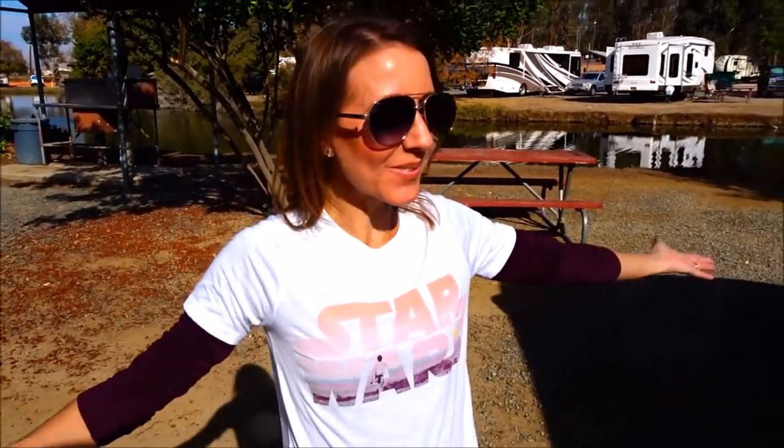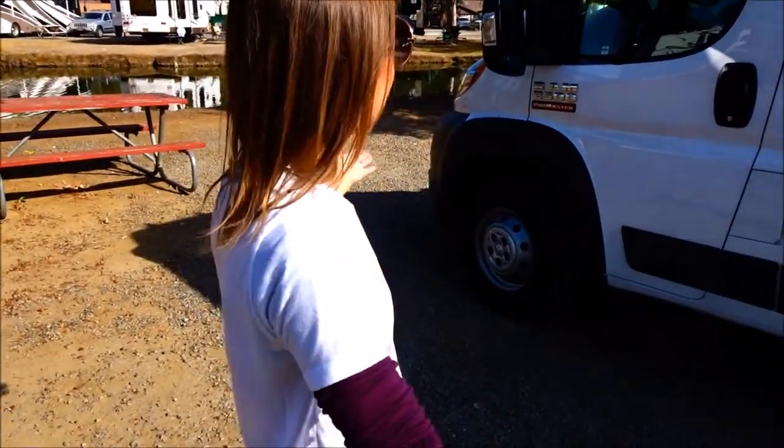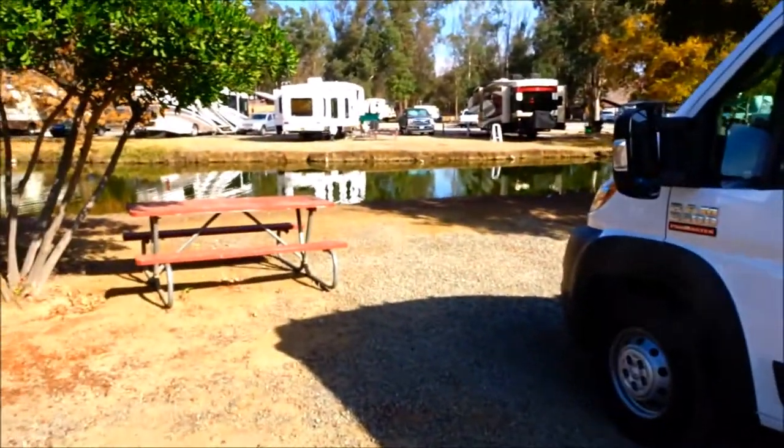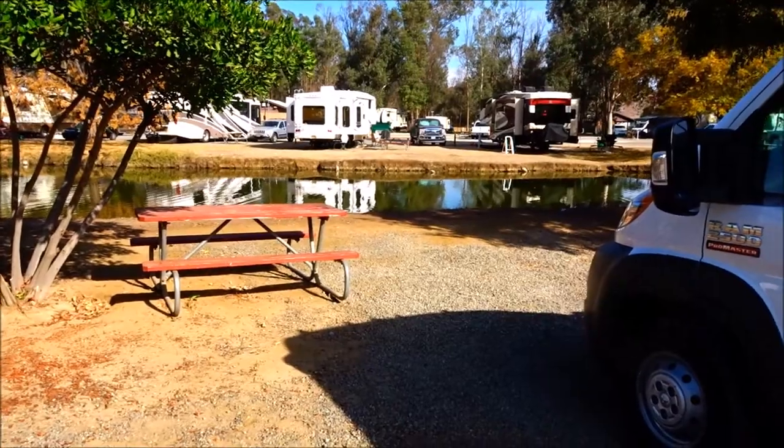Hi everybody, welcome back to another awesome day and another awesome vlog. We are camping out here with our 2017 RAM 2500 high top Pro Master van. It doesn't look like it from this side, but if you go around the other side you'll see we are set up for camp. We pulled right up in front of the water - we wanted a spot on the water and this is awesome.